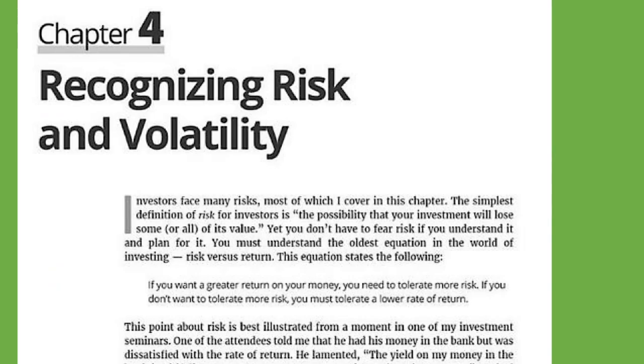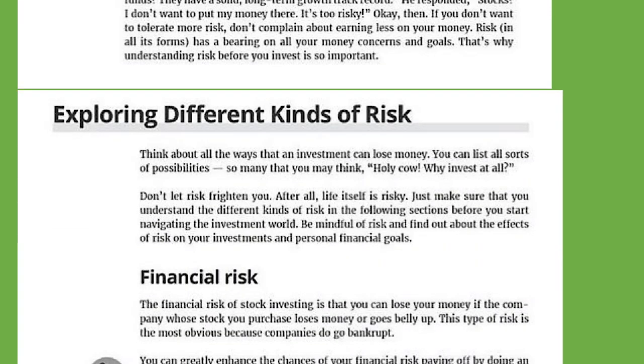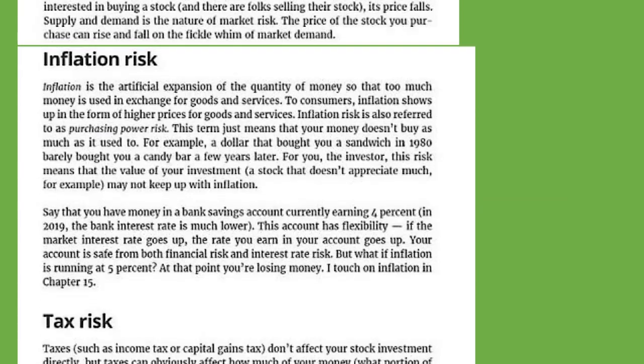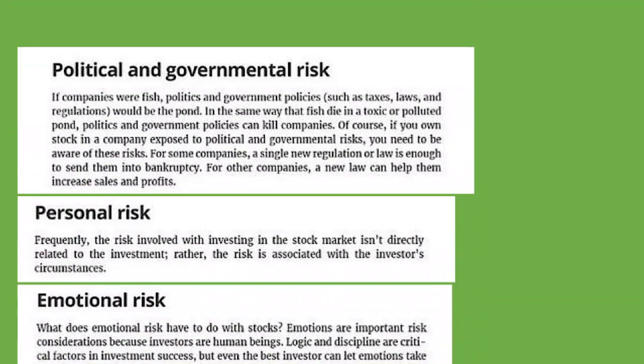Chapter four: recognizing risk and volatility. Exploring different kinds of risk — financial risk, interest rate risk, market risk, inflation risk, tax risk, political and governmental risk, personal risk, and emotional risk.